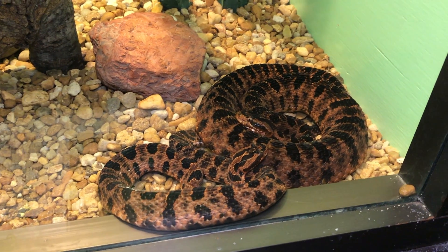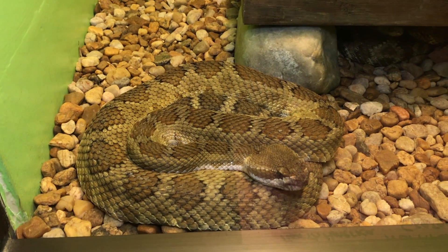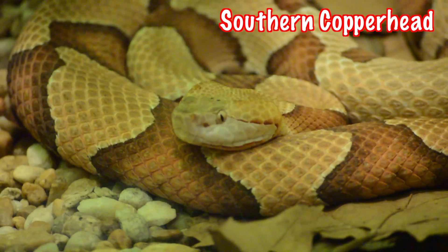They hibernate through the winter and come out in the spring to eat and then mate. Babies are born venomous but cannot rattle and are often more aggressive than the adults.